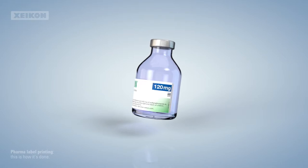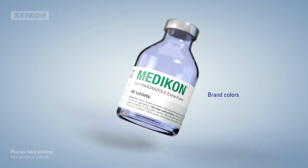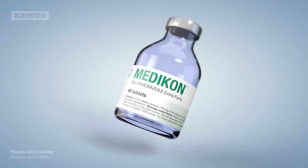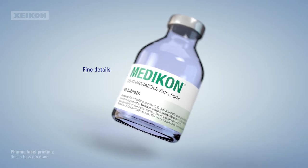In this business, brand colors are taken seriously, and even the best possible color conversion just won't do. You'll also need a high resolution of, say, 1200 dpi, to be able to print the finest details and the smallest of prints.